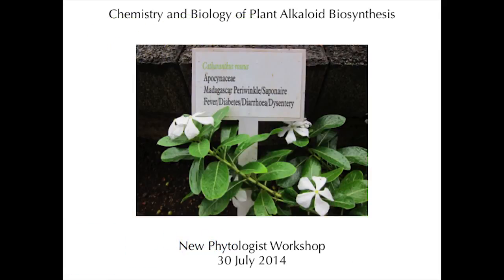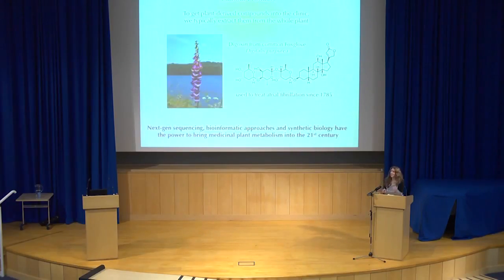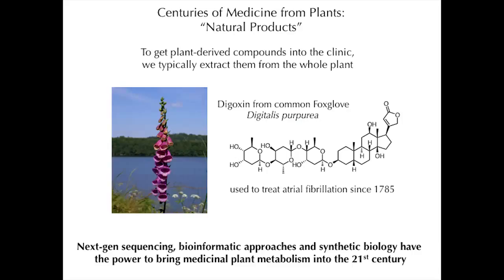Thanks very much to New Phytologists and the organizers for organizing this and inviting me. I'm very happy to be here. So last talk of the conference, and there's going to be some chemistry in it, so I hope that won't be too painful. But I'm very interested, and my group is very interested, in the molecules that plants make.